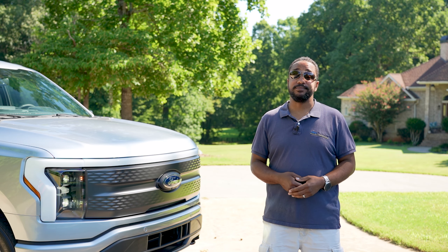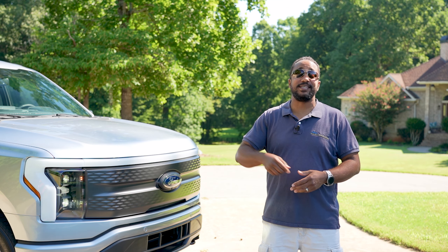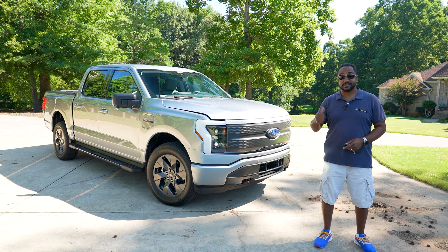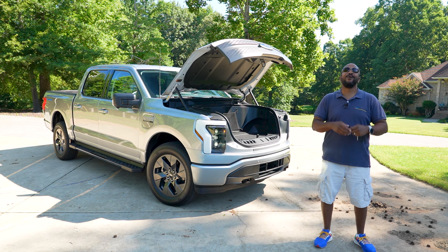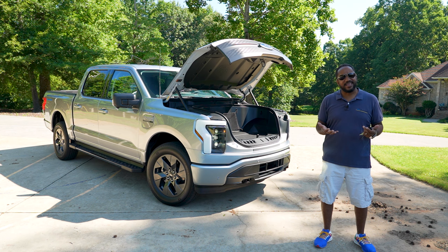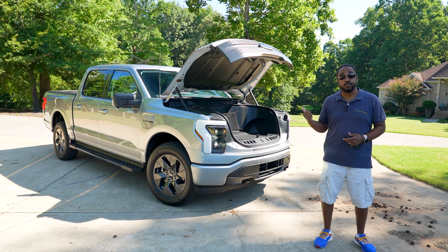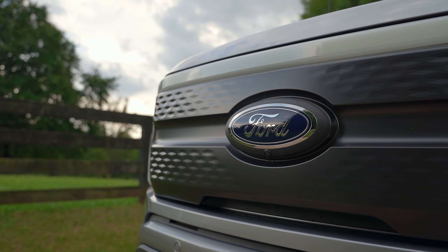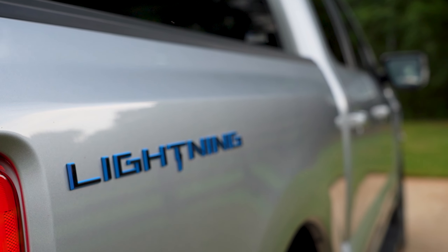All right, come on, let's hear it — I know you guys have some shots to take at this one. But can your gas truck do this? I'm Chris from Auto Academics, and today we're going to take a look at the all-new 2022 Ford F-150 XLT 4x4 SuperCrew Lightning. Party tricks aside, this new electric full-size pickup might not be as bad as you think.